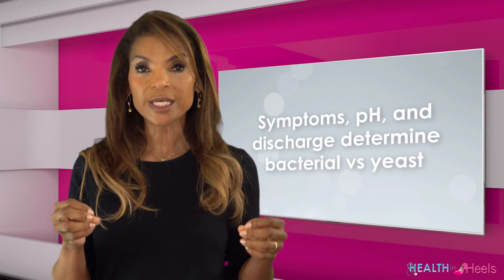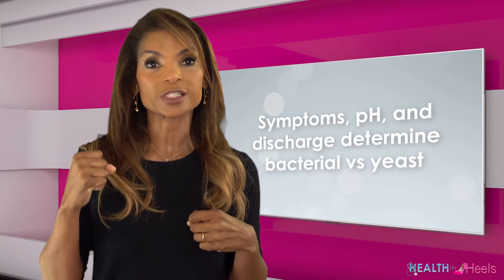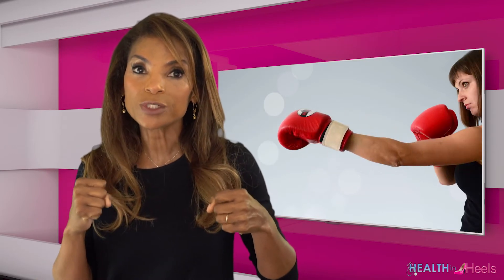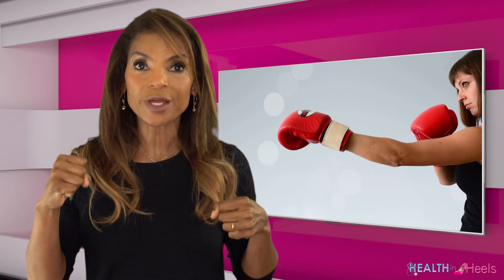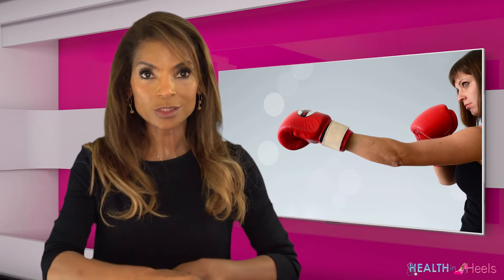So again — symptoms, pH, and discharge. These are the things that determine bacteria versus yeast. And we knock them out with two different things: with yeast, an antifungal; with bacteria, an antibiotic. And then knock them out — one punch, two punches, they're gone.